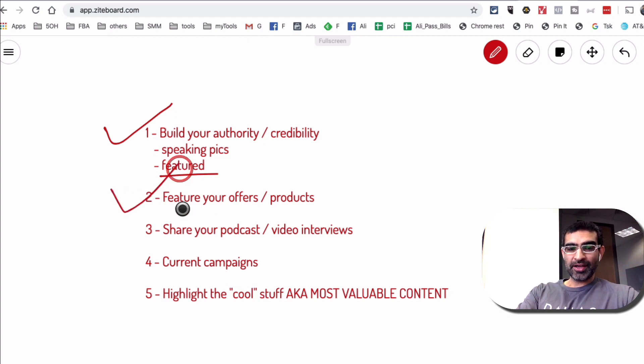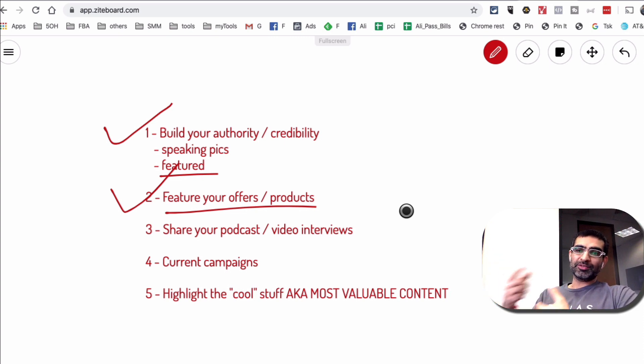Number two: you can feature your offer and product. Maybe it's a summer campaign, you're running a special campaign, you launched a book and you're doing a book giveaway, or there's a Christmas or end-of-year campaign you're running. You can create posts about that, feature them on your profile, and then remove them when that campaign is done.